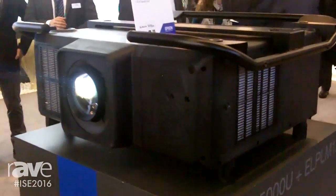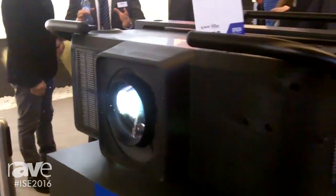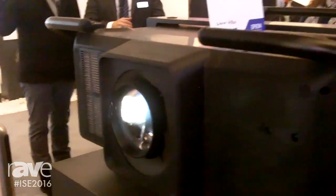Another feature on the L25000 series is that the lenses are 4K ready. That means they are future proof, so once a customer or one of our channel partners invests in these lenses, they will be able to use them in the next generations.